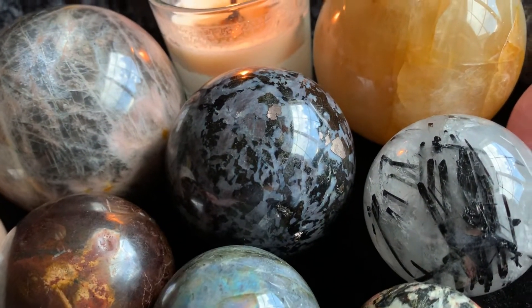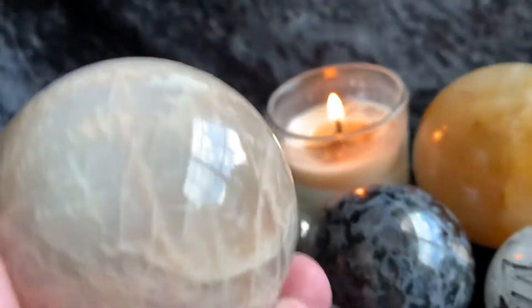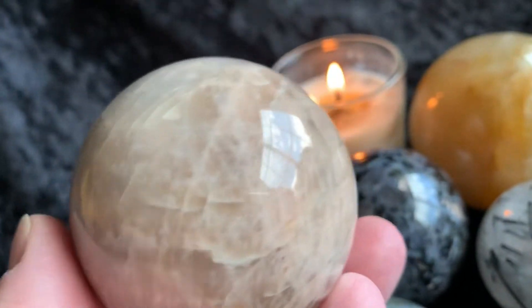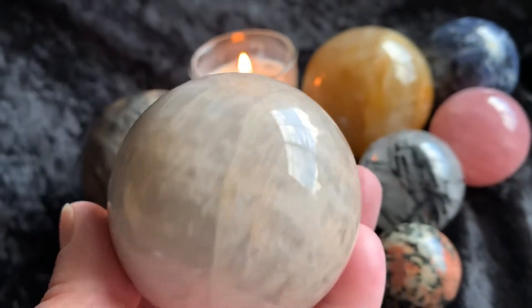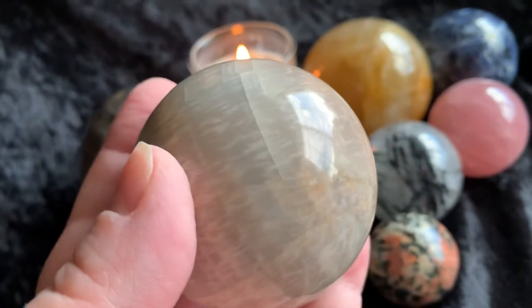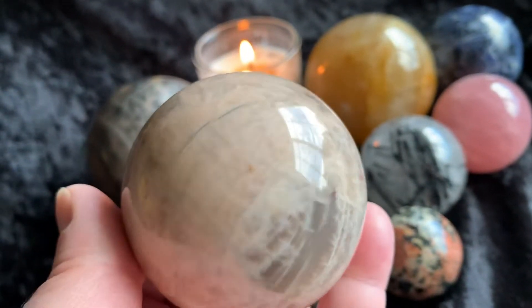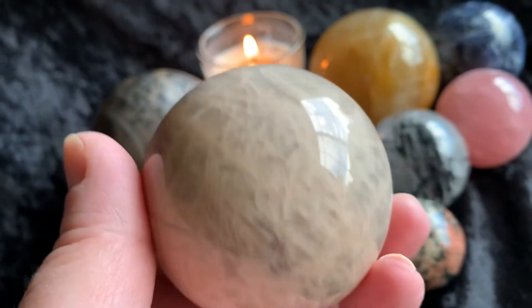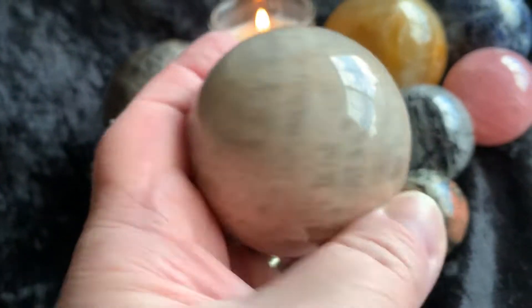All right, let's get started looking at these beautiful spheres. I decided to just offer all spheres today. The first is this moonstone — this is mainly a peach moonstone sphere. It's pretty decent size, pretty large, and it's just beautiful. There's that soothing peach cream color in there. So that's the first sphere.